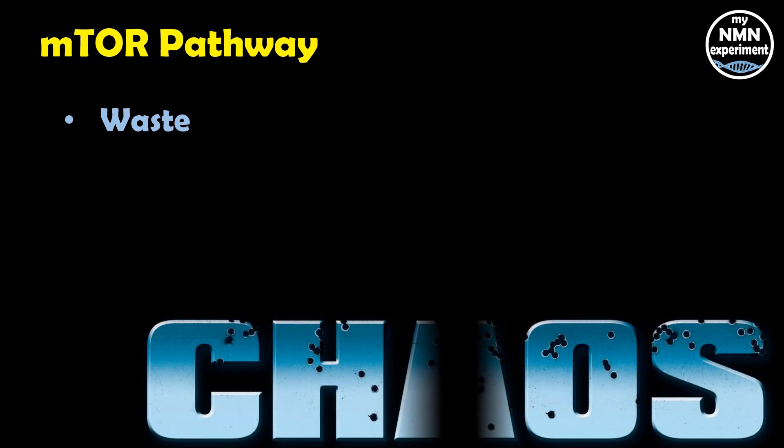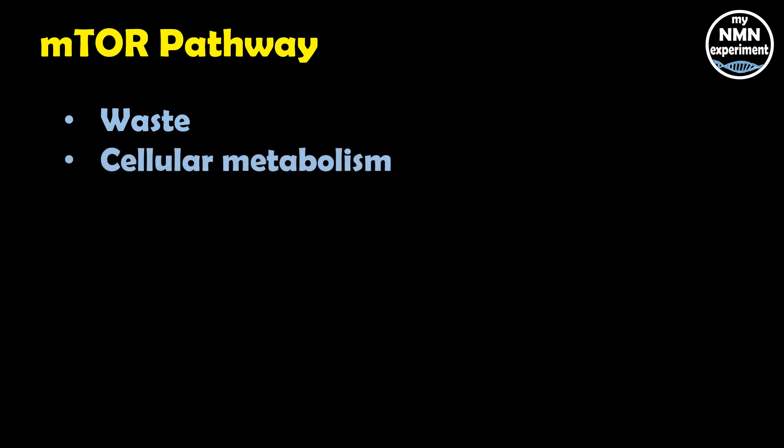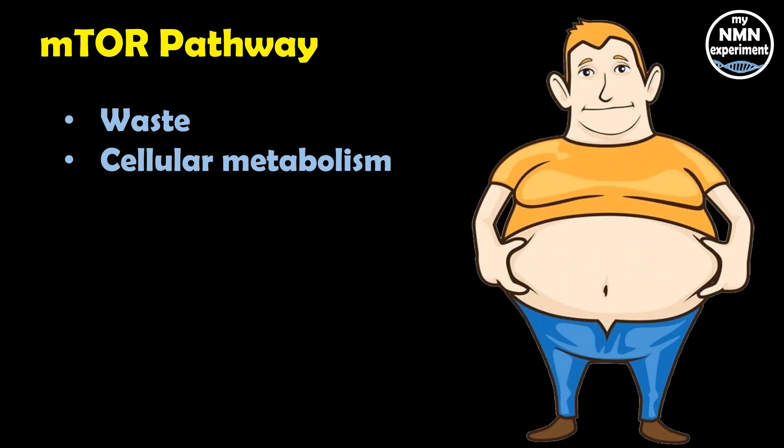Let's look at fisetin and the mTOR pathway. mTOR's demands for energy and growth in our body can throw our cells into a frenzy — metabolic waste builds up and there's no time to clean it up. An overactive mTOR response is associated with cancer, diabetes, obesity, and certain brain diseases. By blocking this pathway, fisetin helps to remove waste and enhance cellular metabolism.